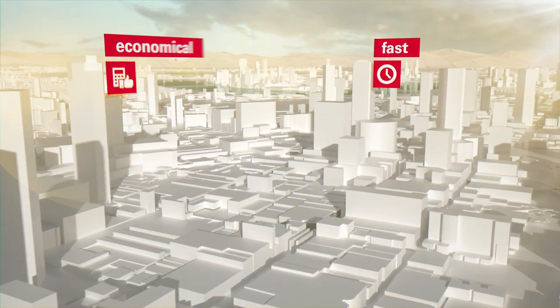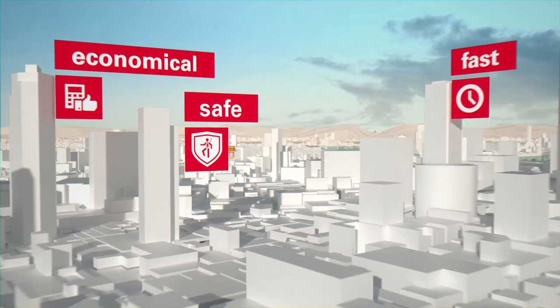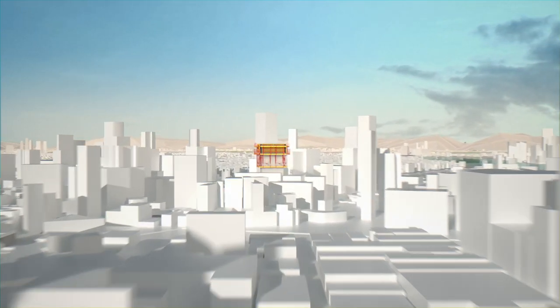Fast. Economical. Safe. RCS Max, from Perry, is the climbing system to master the challenges in building construction.